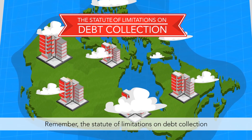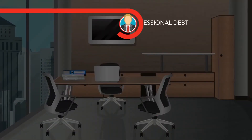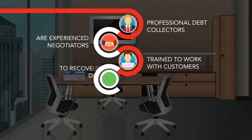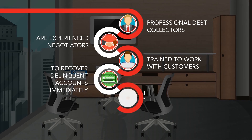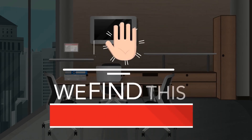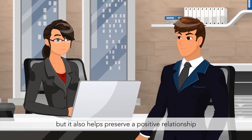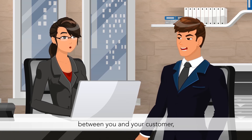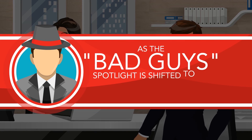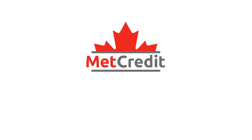Remember, the statute of limitations on debt collection in most Canadian provinces is a mere two years. Professional debt collectors are experienced negotiators, trained to work with customers to recover delinquent accounts immediately, or implement an aggressive payment plan that works for all parties. We find this hands-off approach not only leads to successful debt recovery, but it also helps preserve a positive relationship between you and your customer, as the bad guy spotlight is shifted to an impartial third party. Ready to start collecting the right way? Contact METCredit today.